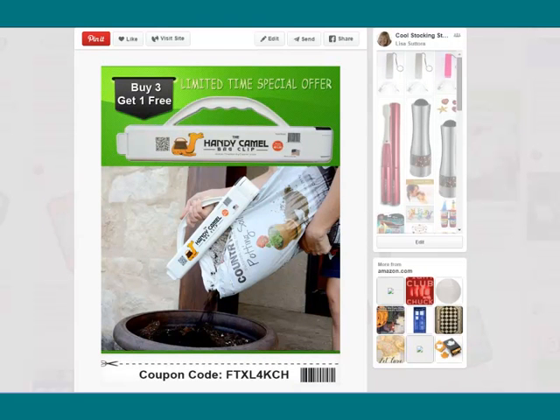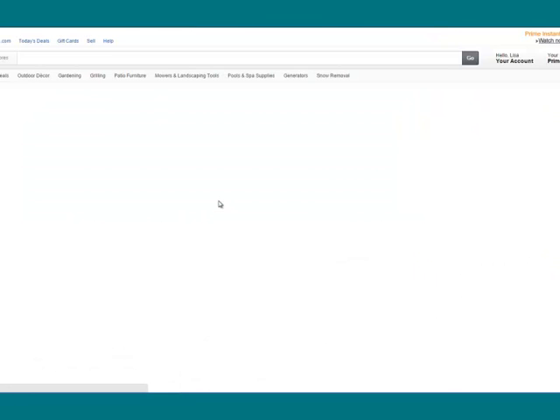Here's how this works. This pin that you're looking at right here is a pin that Chris pinned to our group marketing board for the Strategic Biz Marketing Program. I went over to view the pin on Pinterest and give Chris some feedback on what she could do to increase the clickability of this Pinterest pin. After I looked at the pin, I clicked through on it and it took me right over to the Amazon product page.